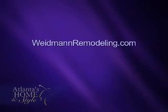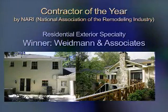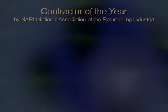For more information on remodeling, go to weidmanremodeling.com. As mentioned in the feature, Weidman and Associates won the Contractor of the Year Award for residential exterior specialty — the CODY Award for remodeling the entire house.